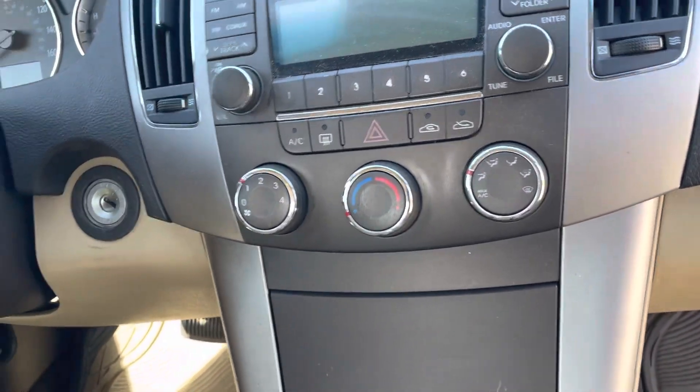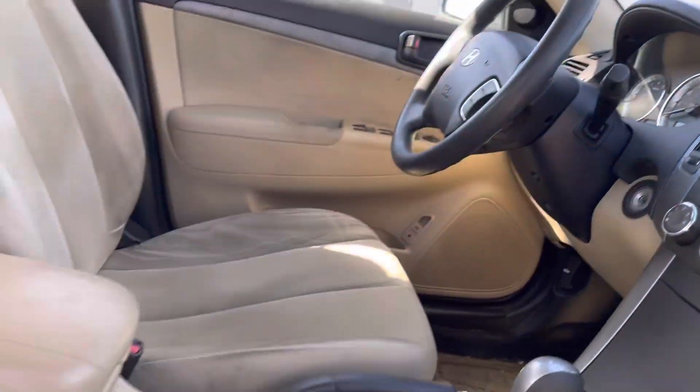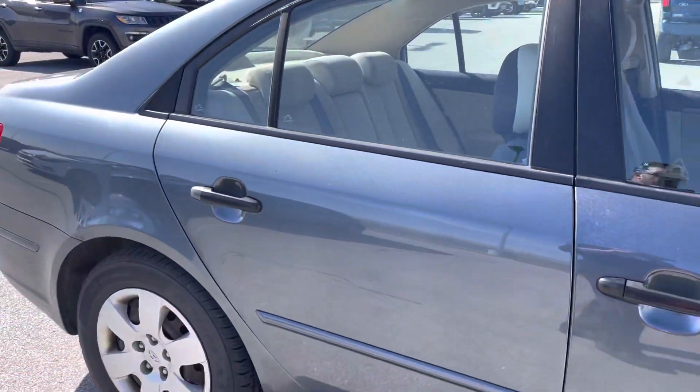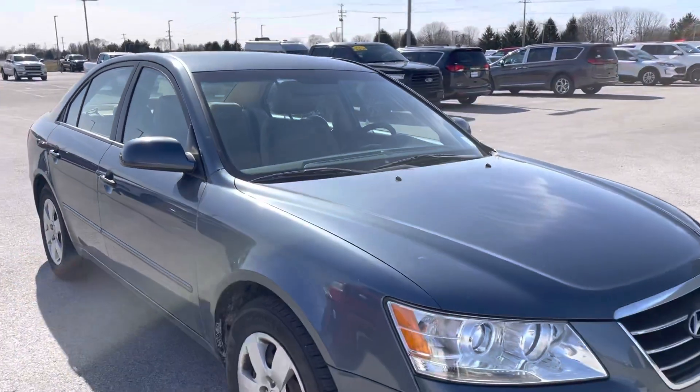Looking at your entertainment stack, climate controls, all that good stuff. Again, 139,000 miles and change. We need to give it a good bath. But we'd love to take care of you if you like what you're looking for.